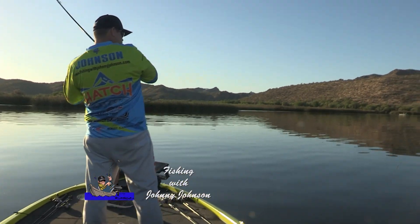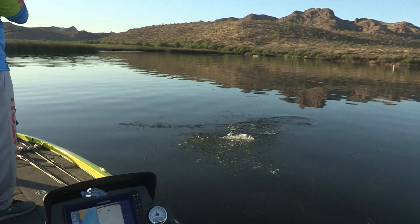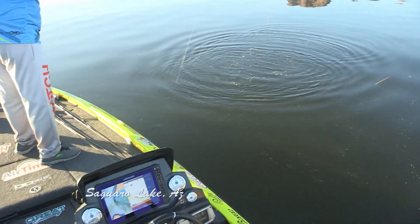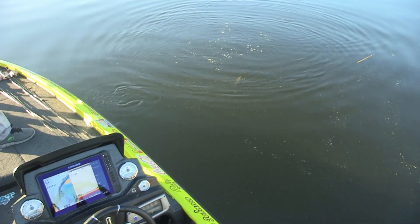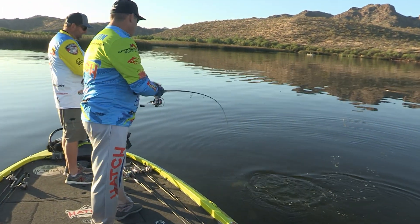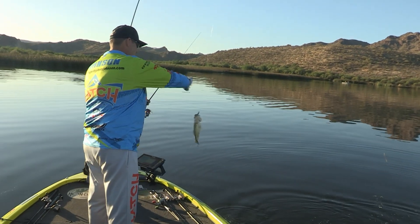Got him! Not a big one though. Oh! Little guy! Can you believe that? That's what's biting? Some of them, I bet. Is that what's biting out here? Are you serious? There's that, but there's a lot of them too. Talk about a little drop shot bass, son.